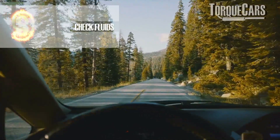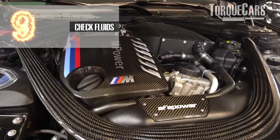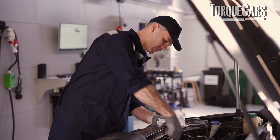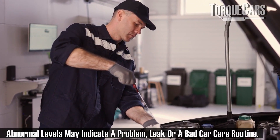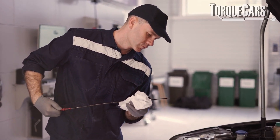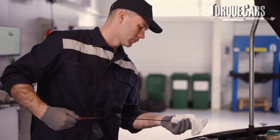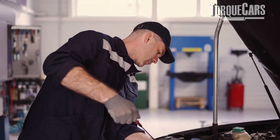Do a quick fluid check as well — check the brake fluid, the coolant levels, the washer bottle, and the oil levels. These can all tell you if the car has been maintained. If those fluid levels are seriously out, the owner isn't keeping on top of regular routine servicing. If the oil is really thick, black, and sludgy, that would indicate the oil has not been changed for some time. In my opinion, that is a walk-away situation — don't engage with that seller any further.